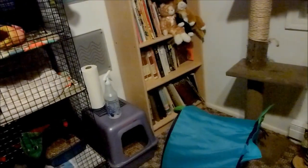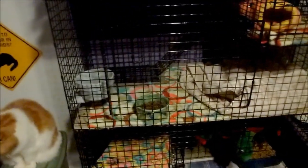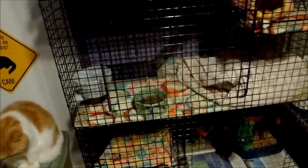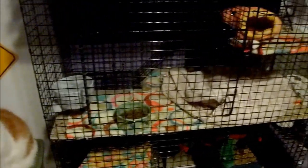Ferrets are obligate carnivores, which means they are meat eaters. I'm a bit torn because some people think grocery store cat food is fine, but is your cat really healthy on that? Cats are just like ferrets - both are obligate carnivores - and both cats and ferrets should be eating food that's grain free, made with meat, and really high in protein.